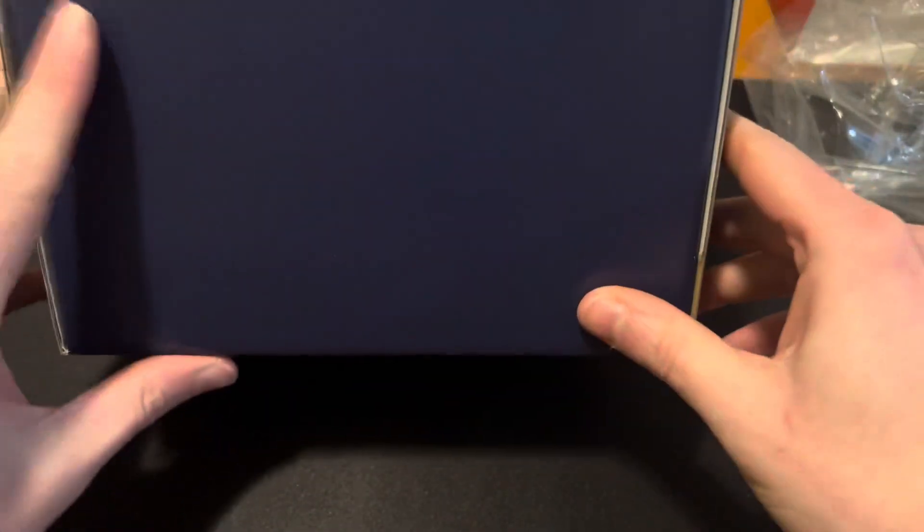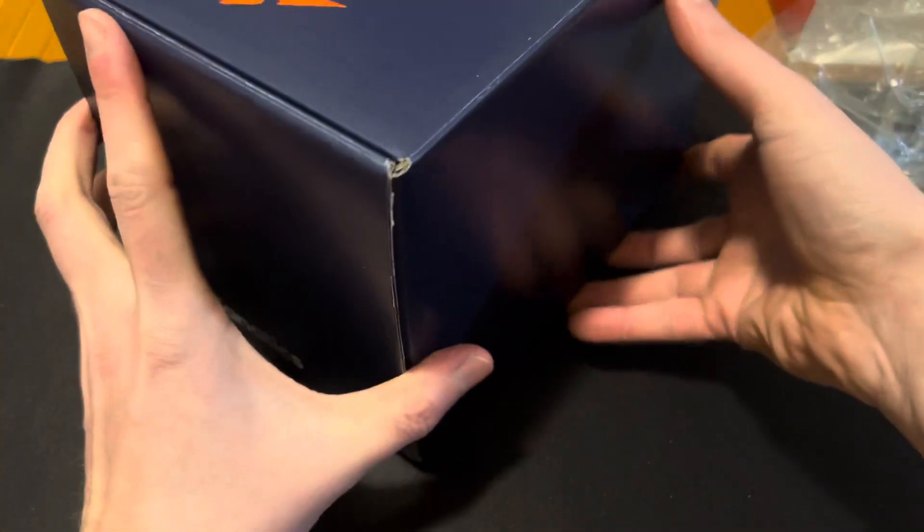All right. Where do we open this? Right here. I might just tear that. I don't see a seal on the thing that's on top, so I guess there is not one.